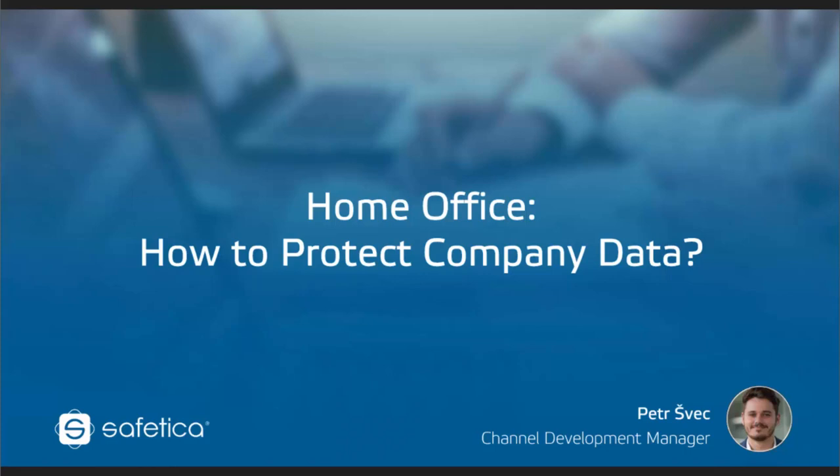I'll be leading the first session and the second speaker is Stepan Horky, a great technical consultant with Safety Car who will be doing the demo after my part. Before we move on to the agenda, I'd like to cover some organizational stuff. Number one, this webinar will take around one hour depending on the amount of questions we receive. Please submit any questions within the GoToWebinar application and we'll cover them at the end.